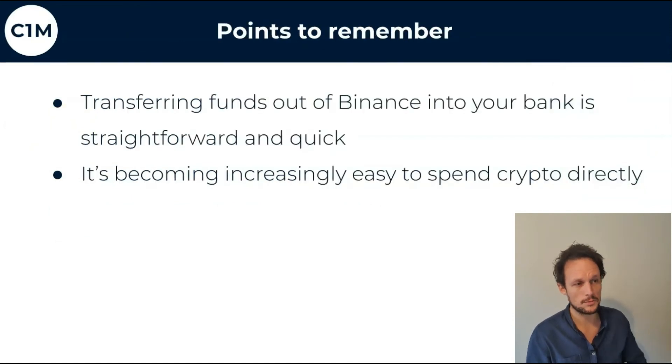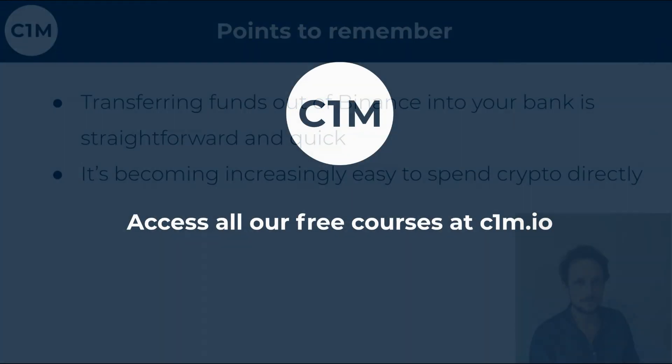We just want to give you a taste of the options available. Points to remember: transferring funds out of Binance into your bank is straightforward and quick — as quick as getting money in. It's becoming increasingly easy to spend your crypto and there are only going to be more ways. With Binance coming out with a card and all sorts going on in this world, banks are trying to catch up and we're seeing a big shift in money — how it's spent and managed. Keep an eye out in the markets for other ways.